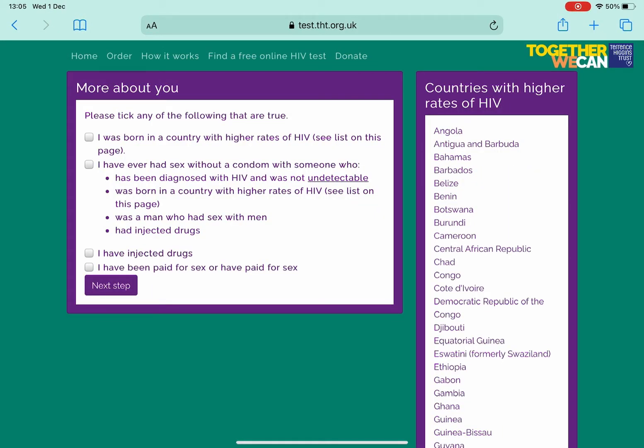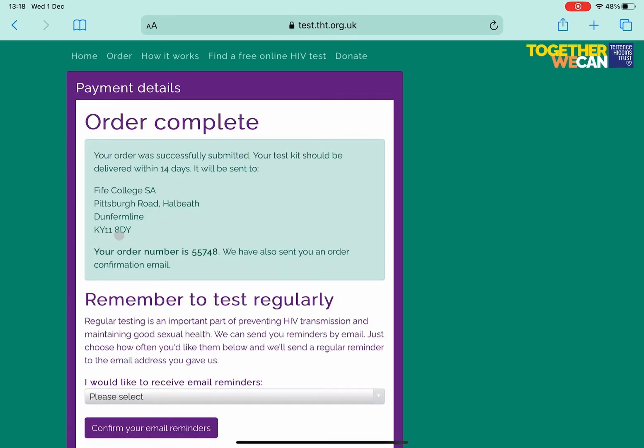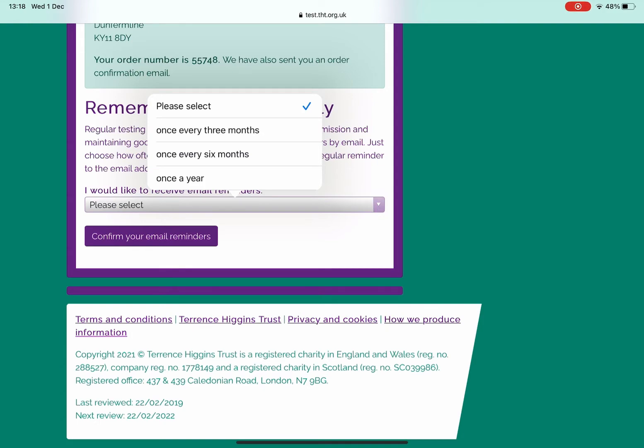Now it's going to take you to the next step. In order to be eligible for one of the tests, you have to select one of them. If none of them apply to you, I would go for the second one — that you've maybe been with somebody who's been diagnosed but wasn't detectable — just to take you on to the next step. It will then ask you to fill out some details and you'll put in a verification code they'll send to your mobile. At that point it's just going to ask you how often you'd like email reminders, and you put whatever you want in.